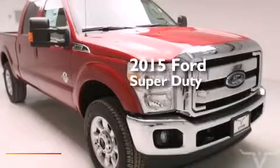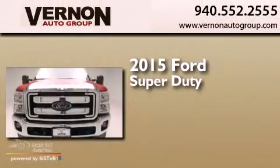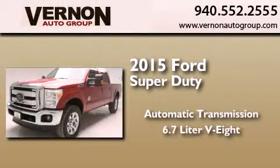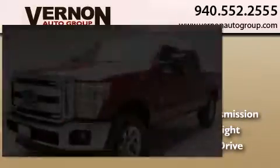This is a brand new 2015 Ford Super Duty. This truck has an automatic transmission, a 6.7 liter V8, and the added safety and control of four-wheel drive.